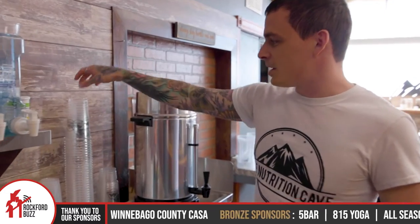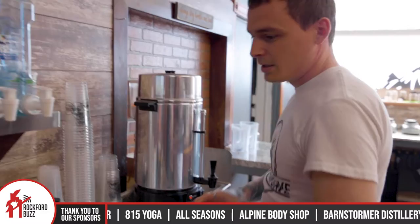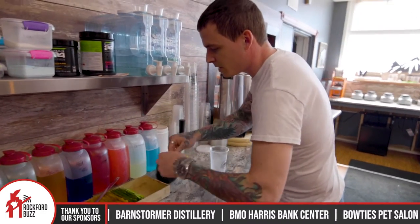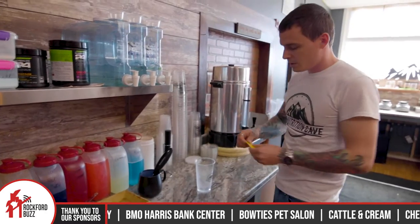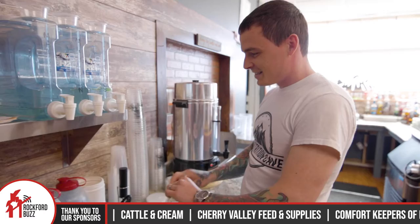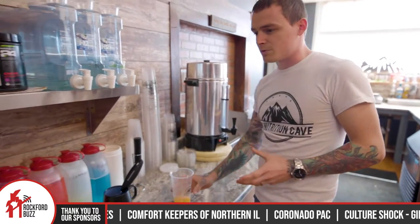So give me the rundown — what's the process, how does it all work? So we start out with a little bit of hot water and then we're going to grab a liftoff tablet. This has your B vitamins, minerals, and caffeine — hence the liftoff. Yeah, it gives you a nice healthy boost. So that gives you your B vitamins, minerals, and caffeine.